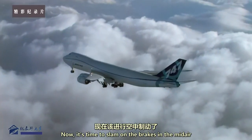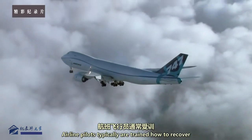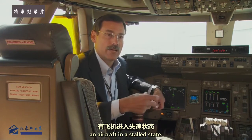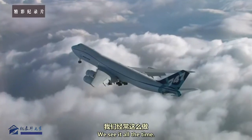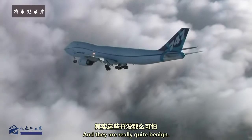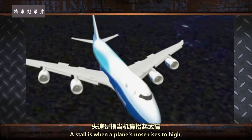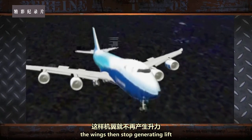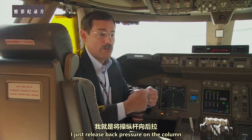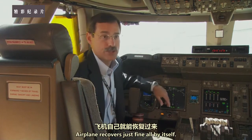Now it's time to slam on the brakes in mid-air and see what happens. Airline pilots are typically trained how to recover from an approach to a stall, but rarely if ever actually see an aircraft in a fully stalled state. Test pilots have done hundreds and hundreds of stalls on just this model. A stall is when a plane's nose rises too high, the wings stop generating lift, and the plane begins to fall. By simply releasing back pressure on the column and letting it migrate towards center — sometimes just dropping hands to the sides — the airplane recovers just fine all by itself.